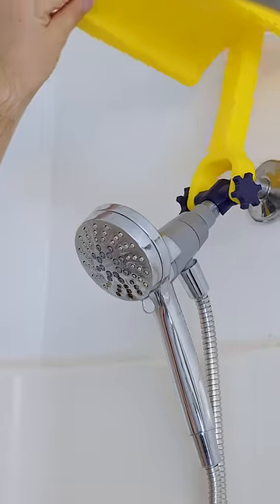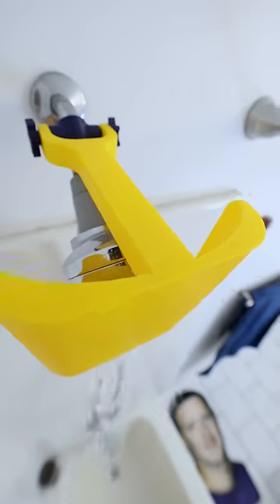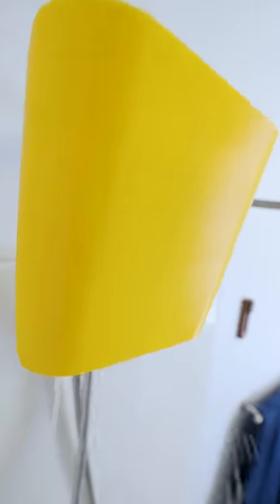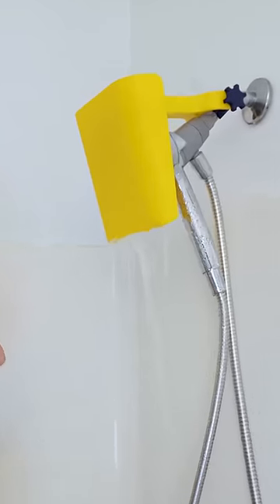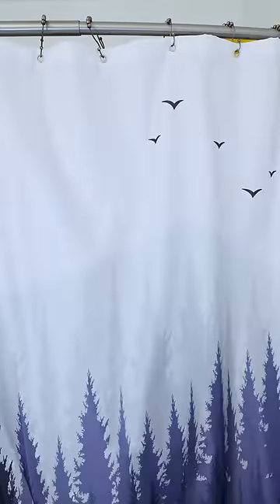Next time you need to freshen up, simply fold down this safeguard and turn on your faucet. As the frigid water begins to stream out, the perfectly sloped barrier will redirect all of the rushing water as you patiently wait for your ideal temperature. Then lift it back up and you can pleasantly get on with your business.